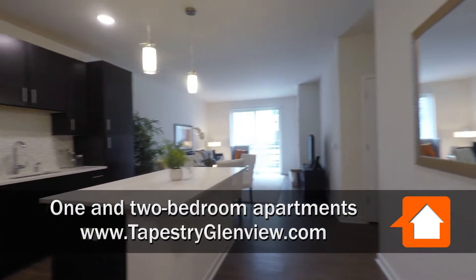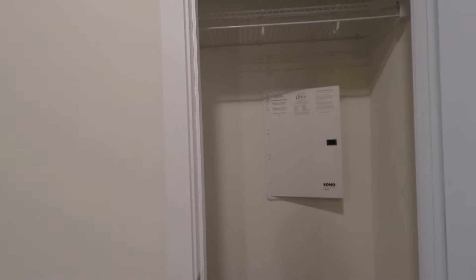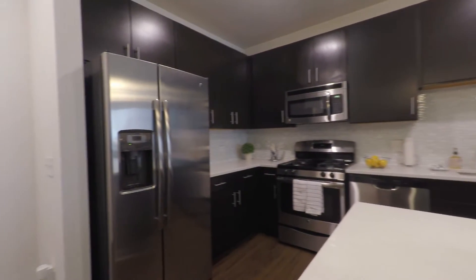Welcome to Tapestry Glenview's one bedroom apartment, 823 square feet, making great use of every space. There's a coat closet upon entry into the apartment, and a wide open kitchen with an island and recessed lighting providing a well-lit space.